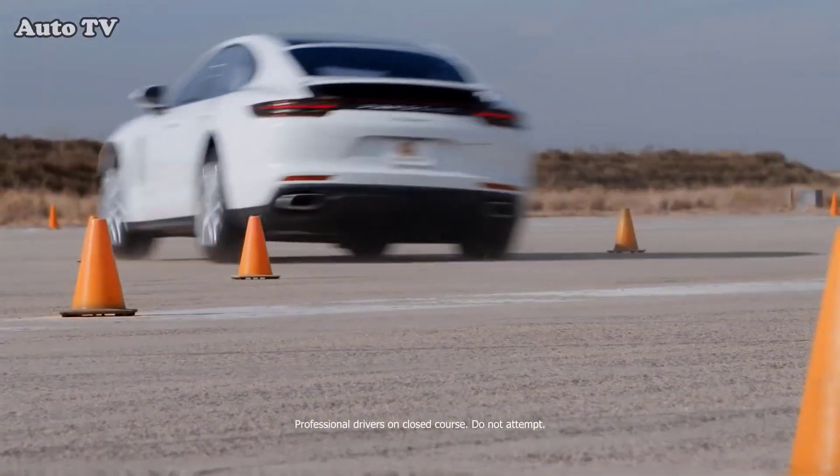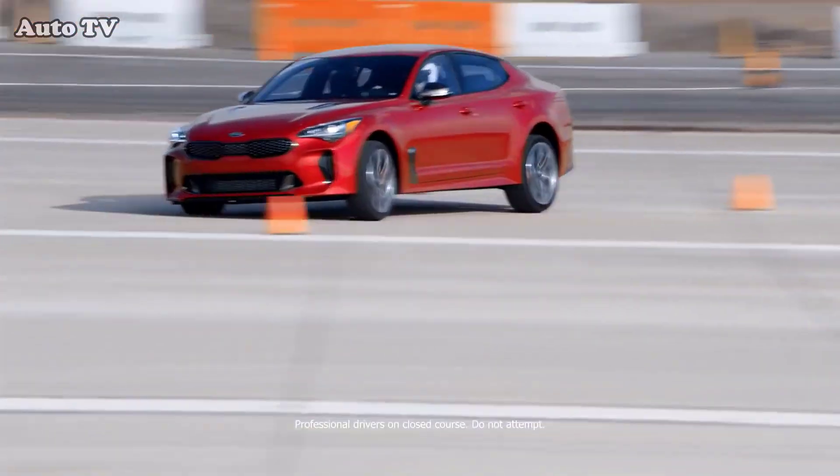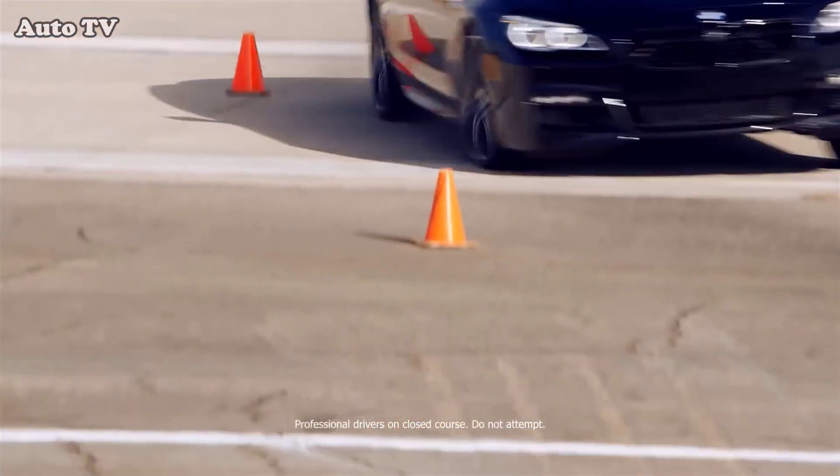The Porsche has excellent balance, which helped it eke out a win against the more energetic handling Stinger GT. The BMW just couldn't match the Stinger's overall grip in cornering.